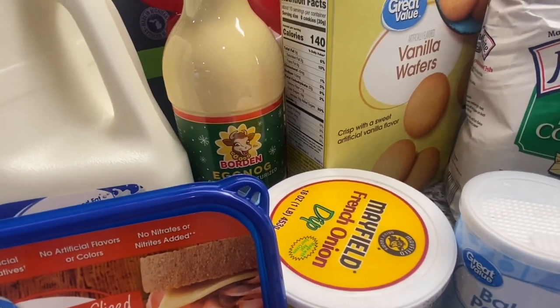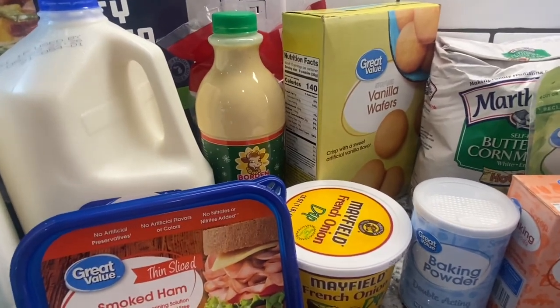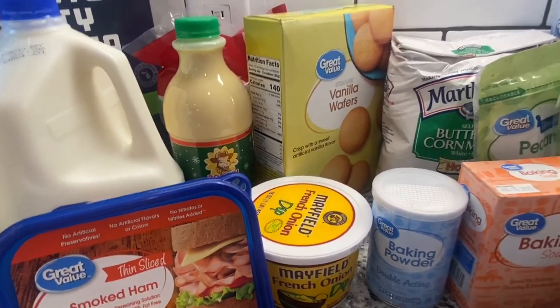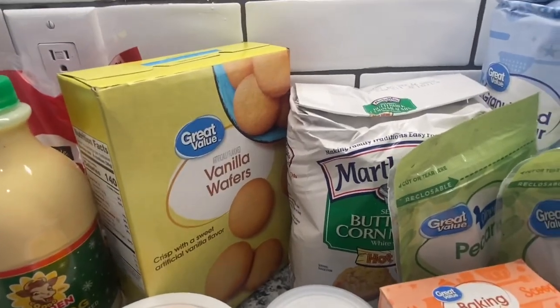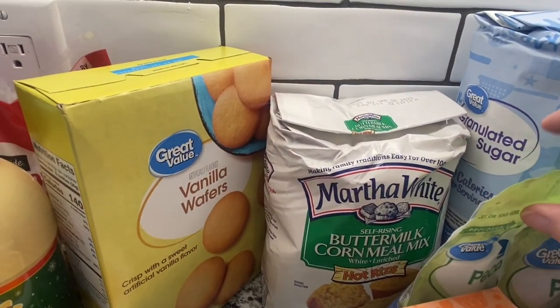We got some French onion dip. That's my daughter's favorite. She's going to be home from college, so I wanted to get some of the things that she likes to eat. Back here in the back, we have some buttermilk cornmeal mix.